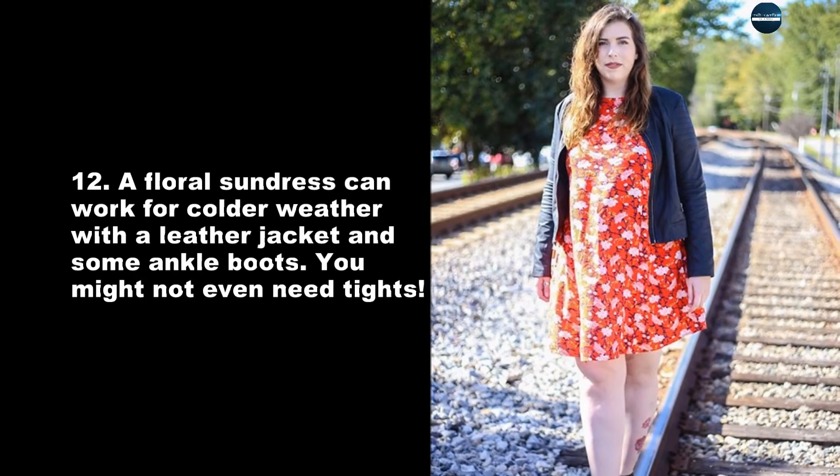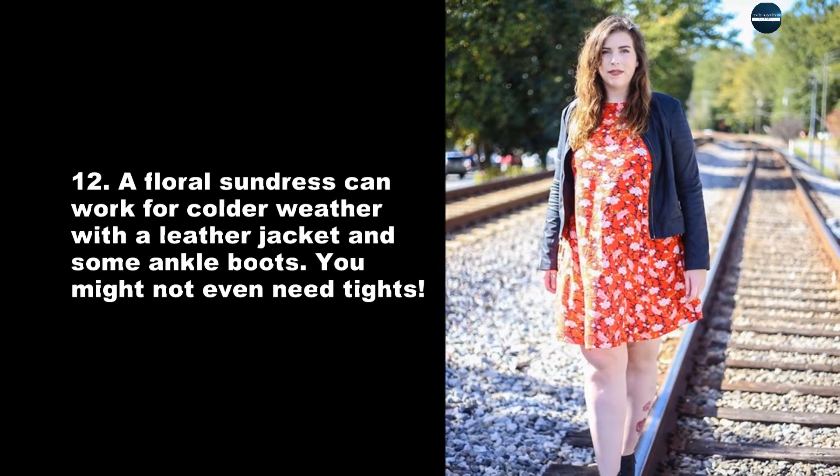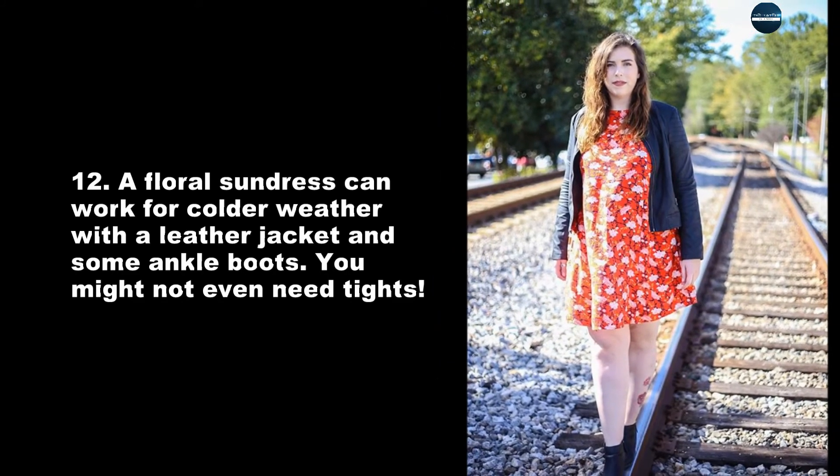A floral sundress can work for colder weather with a leather jacket and some ankle boots. You might not even need tights.